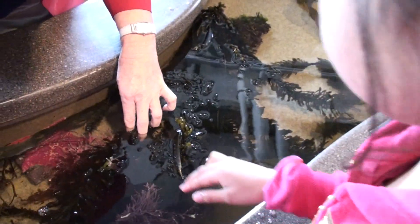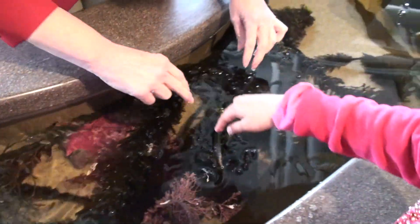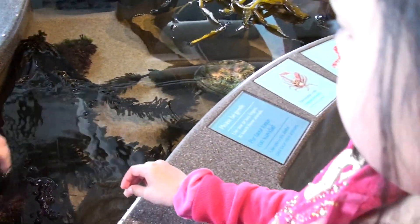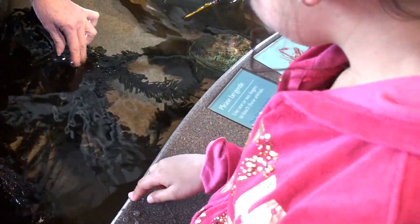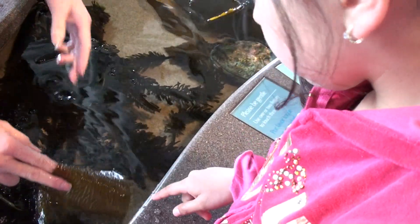Let me see if we have a little crab hiding in here. I haven't been here very long yet today. There's another one hiding. They all feel different, don't they? Actually, we have a decorator crab hiding, but he's probably hiding somewhere else.